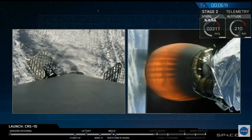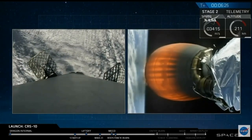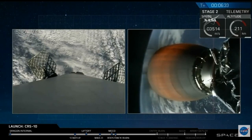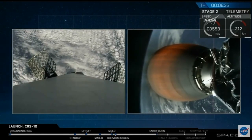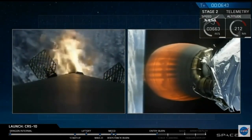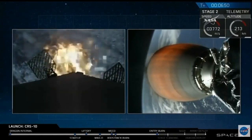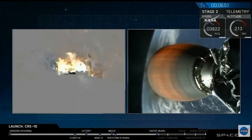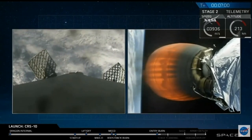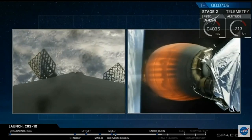First stage re-entry burn is now about to begin. Stage one entry burn is started. And about a minute from now we'll have the landing burn. Stage one entry burn is shut down. First stage AFTS is saved.